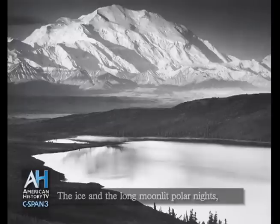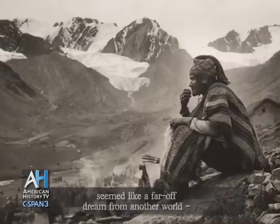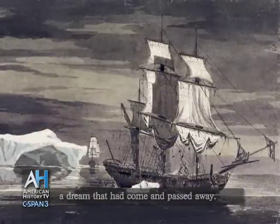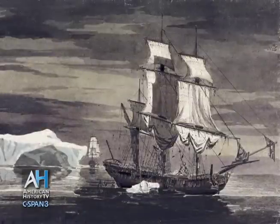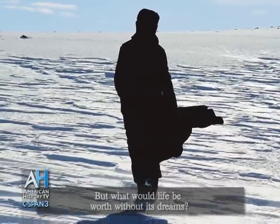The ice and the long moonlit polar nights, with all their yearning, seemed like a far-off dream from another world, a dream that had come and passed away. But what would life be worth without its dreams?